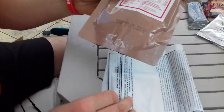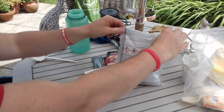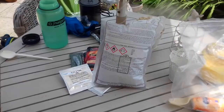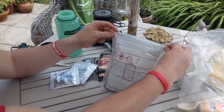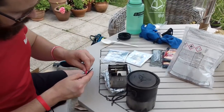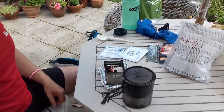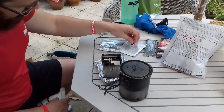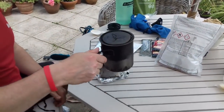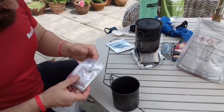First off, let's get the pasta bolognese into its flameless ration heater. It took a little while just to activate it, but we'll keep it sealed and leave that to do its thing. Right, next thing is the three-in-one coffee — let's get that made up ready.